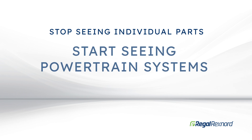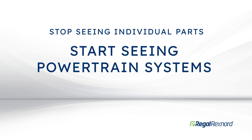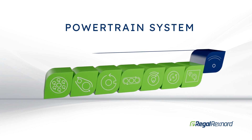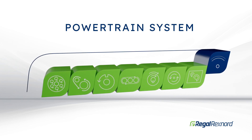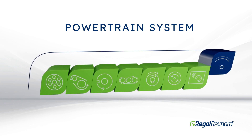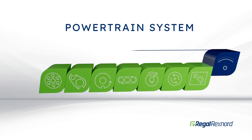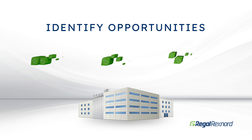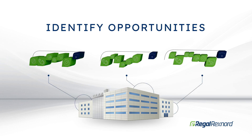Where others see individual parts, we see powertrain systems. A powertrain system is the unique collection of components that drives each of your applications. It includes all the elements that support a process from start to finish. Your operation may have one powertrain system, or many.